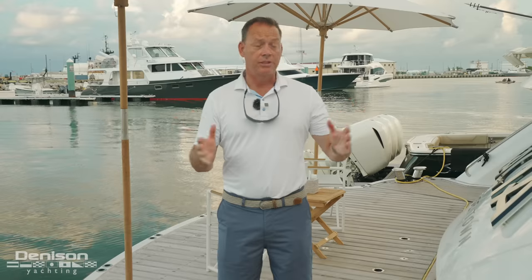I am David Johnson. What a pleasure to be down in the Florida Keys to do today's walkthrough on the Yacht Acacia. It's been a pleasure spending this time with you. Please give me a call or email me if you have any questions.